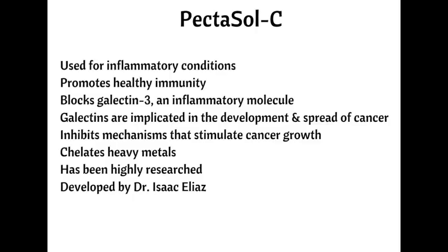Number one is Pectosol-C. Pectosol-C, or modified citrus pectin, is used for many conditions, including diabetes, stroke, cardiovascular disease, obesity, and cancer. It's beneficial for any condition that is inflammatory in nature and is efficacious for cancer because it promotes healthy immunity by helping white blood cells and natural killer cells do their job better.